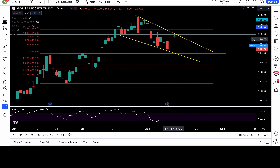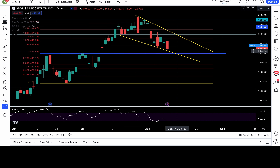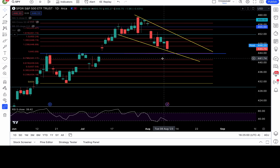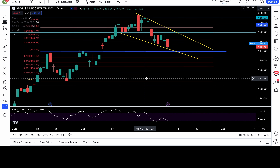We've got an area of confluence — this structure and the June highs. Breakdown of 444 means bears are in control. We play it level to level: 442.5 is the gap fill from July. Then I've got fib levels at 441, 439, 437.5, 436, 434, 432.4, 431, and 429.6 — that's a critical level.